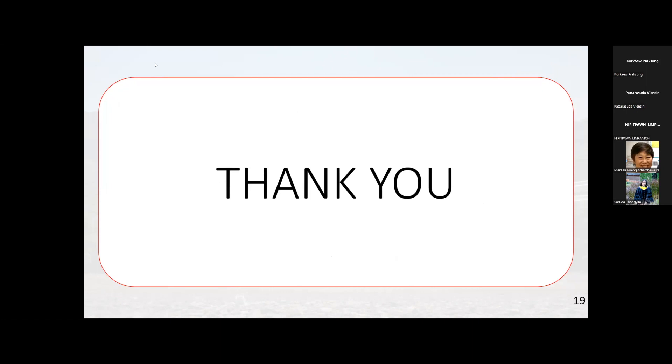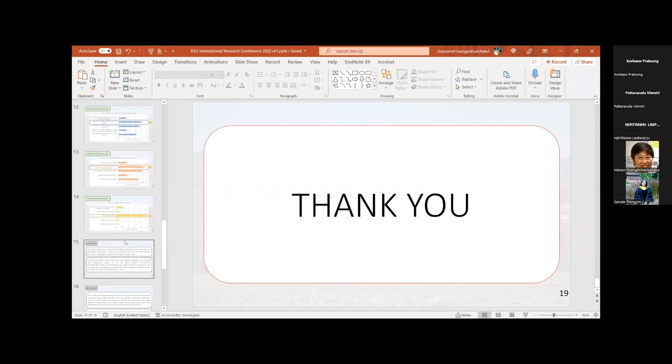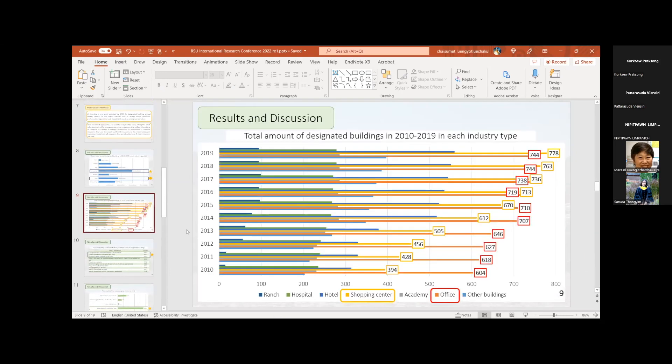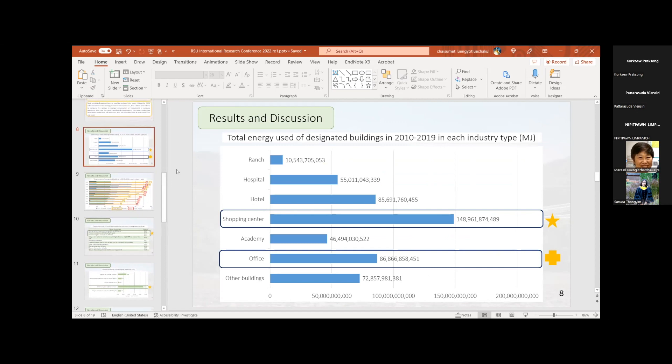Any questions from the audience? If not, I have some questions. You said that shopping centers consume the largest amounts of electrical energy — is that right? Yes, that's right. Did you look any deeper into what kind of electrical devices consume the most electricity in shopping centers? The most energy-consuming devices are air conditioning and lighting systems in shopping centers.